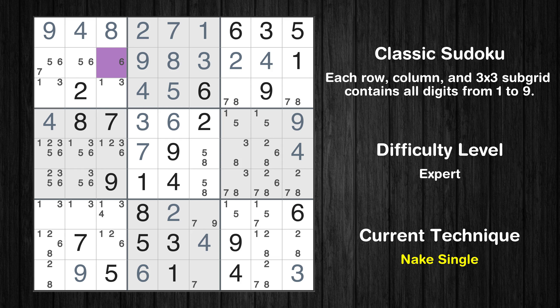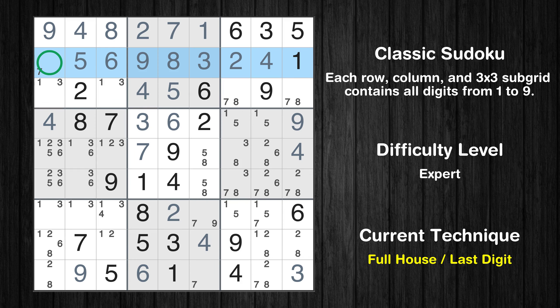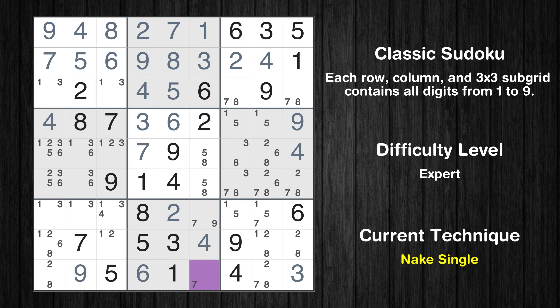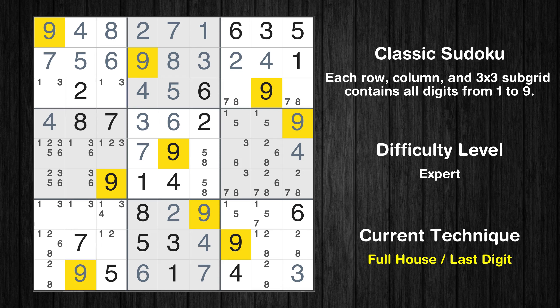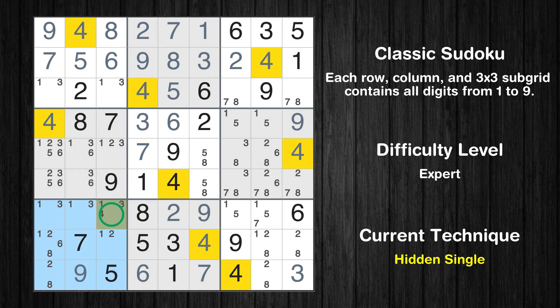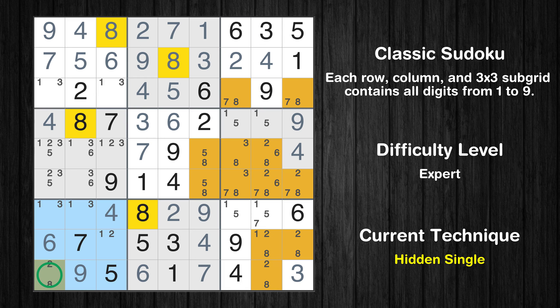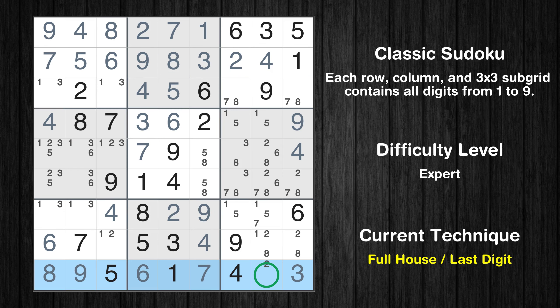Cell row 2 column 3 is a naked single. Cell row 2 column 2 is a naked single. Only 7 is missing in the second row. Cell row 9 column 6 is a naked single. Only 9 is missing in the eighth box. Only one position left in the seventh box where value 4 can be placed. Only one position left in the seventh box where value 6 can be placed. Only one position left in the seventh box where value 8 can be placed. Only 2 is missing in the ninth row.